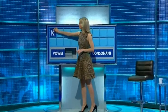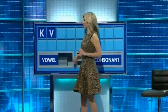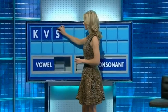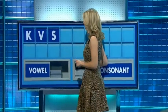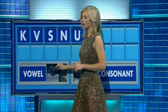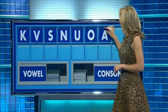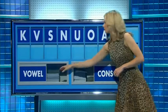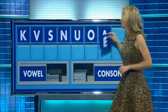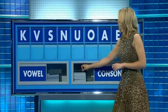Start today with K. And another? V. And a third? S. And a fourth? N. And a vowel please? U. And a second? O. And a third? A. And a fourth? E. And a consonant please? And the last one? R.